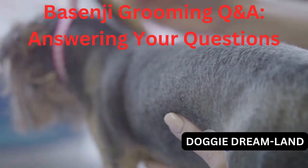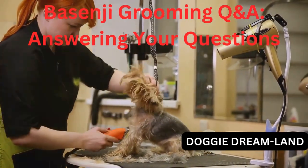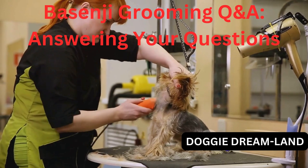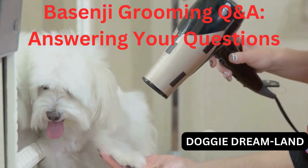And that wraps up our viewer questions for this segment. I hope I've been able to provide some clarity and useful information. But remember, when in doubt, always consult with a professional groomer or your vet. They're your best resources for ensuring the health and happiness of your Basenji. Now that we've addressed some of your questions, let's move on to some general grooming tips for Basenjis.